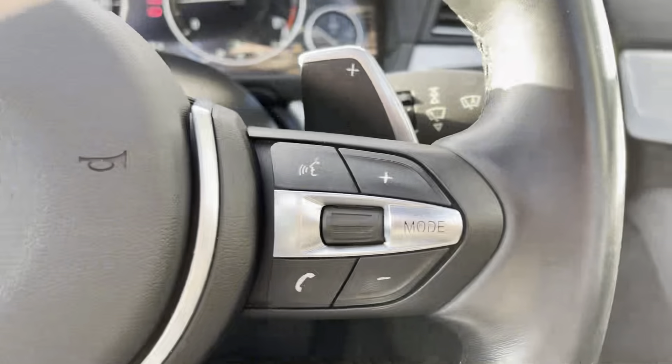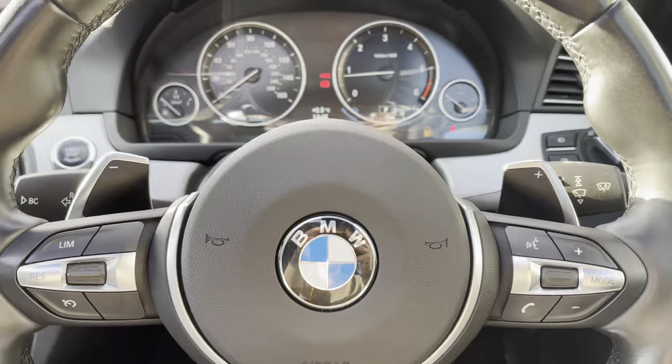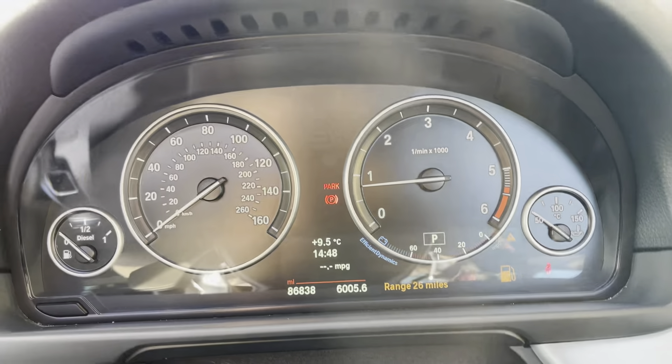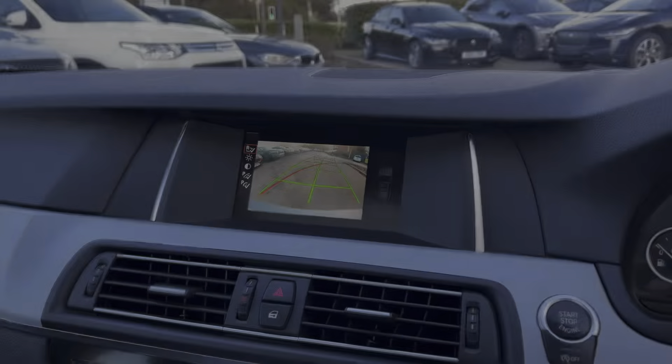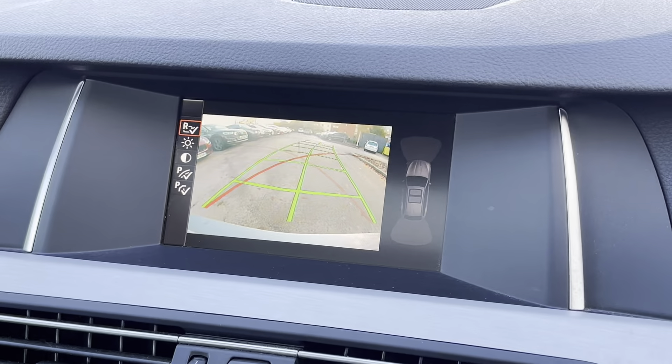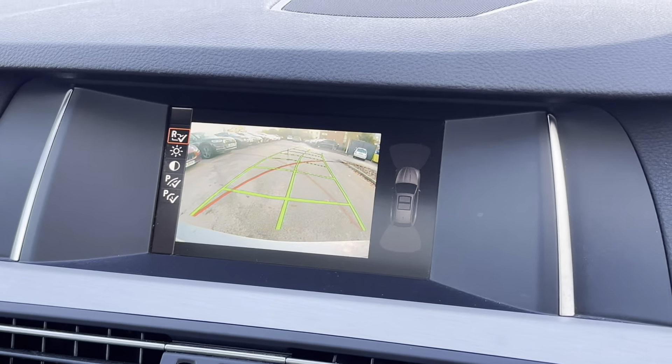The steering wheel is also multifunction, helping you safely and easily control the driver display screen, giving you everything you need right in your peripheral. Alleviating all of your parking worries, we have the parking distance controls in the front and rear, with the rear view parking camera and front and rear sensors.